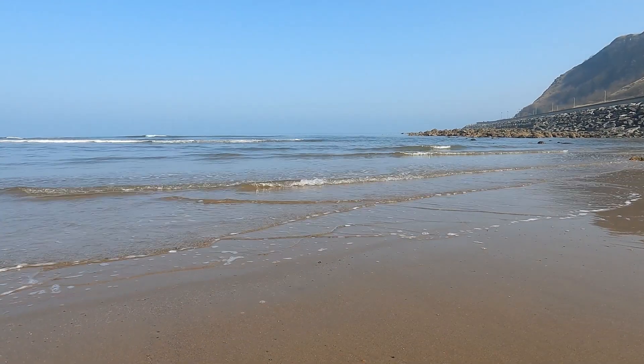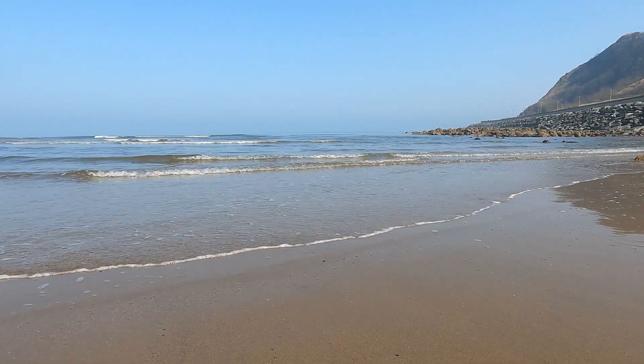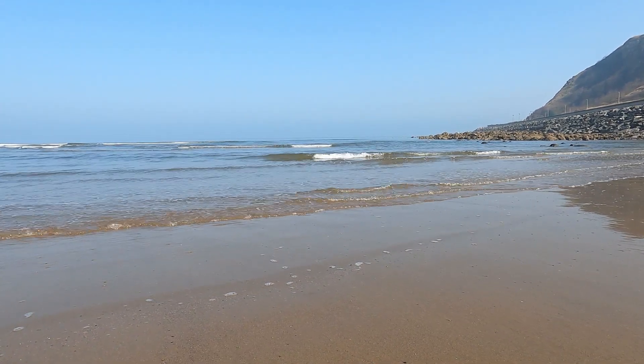I do hope you have enjoyed this look at Scarborough's defences. This video is part of a Geography Juice series looking at coastal landscapes. Thank you for watching.